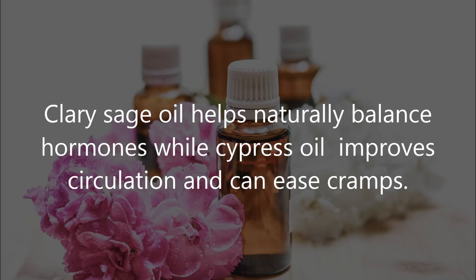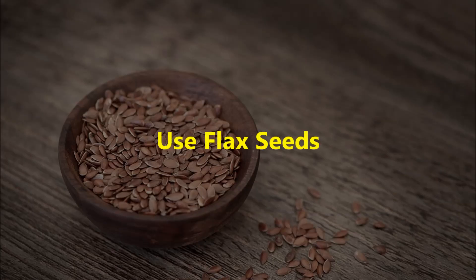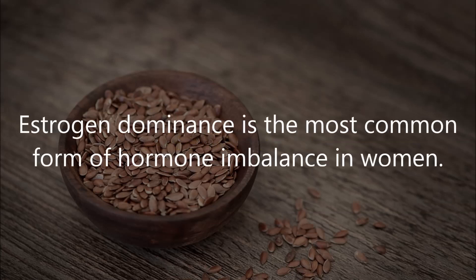Seven: incorporate essential oils. Clary sage oil helps naturally balance hormones, while cypress oil improves circulation and can ease cramps. To use, rub two to three drops of oil on the lower abdomen, then apply a warm compress for two to five minutes.